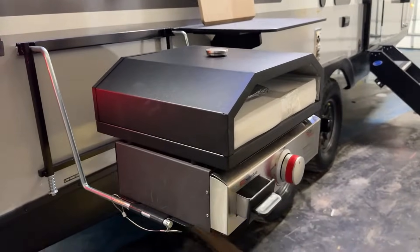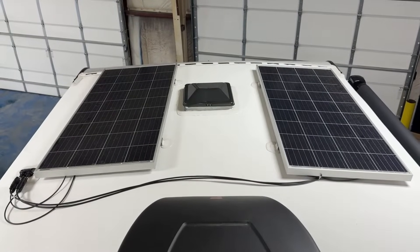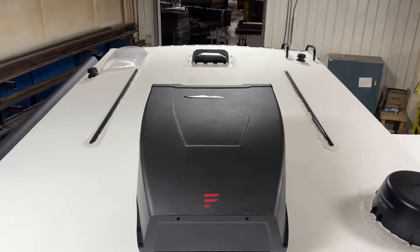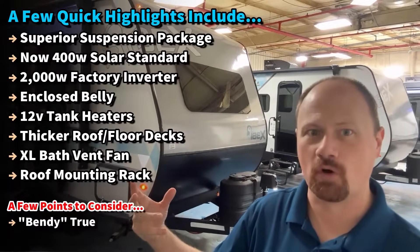If you want an RV to hold together longer, you take a lot of the violence and shaking out of the transit portion. This has a better suspension that does more of that. It also has a thicker floor to absorb more of it and a thicker roof to absorb more of it.